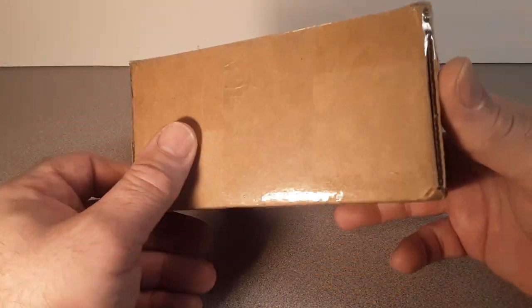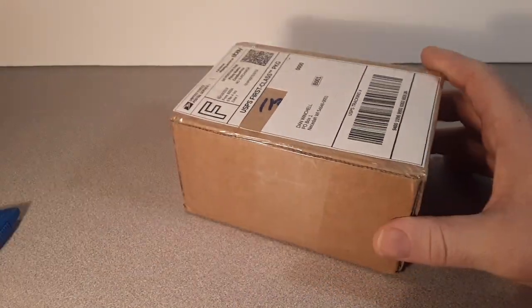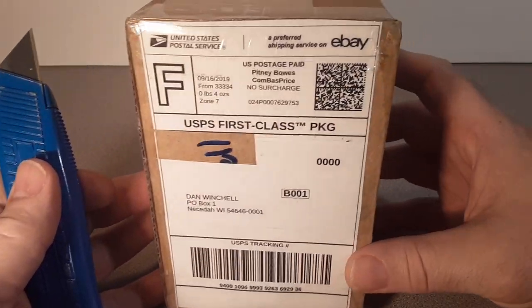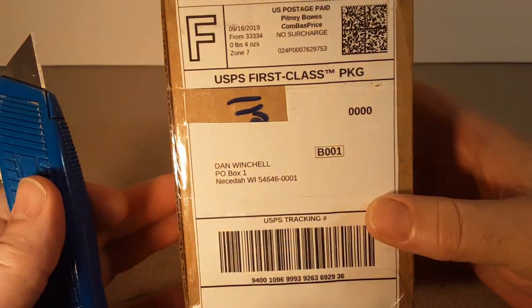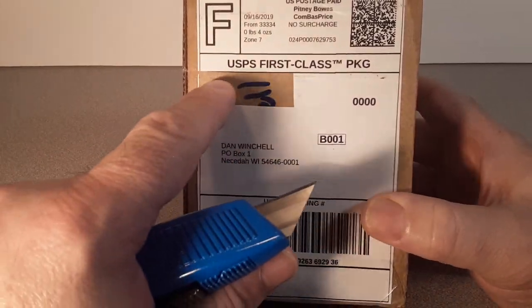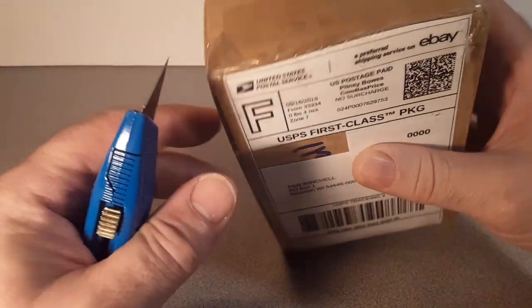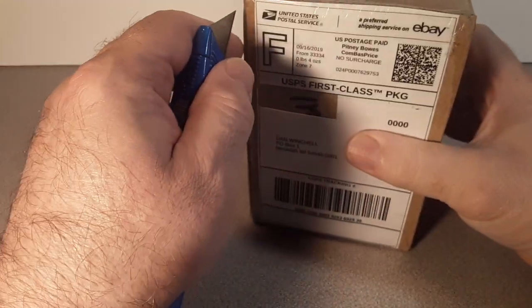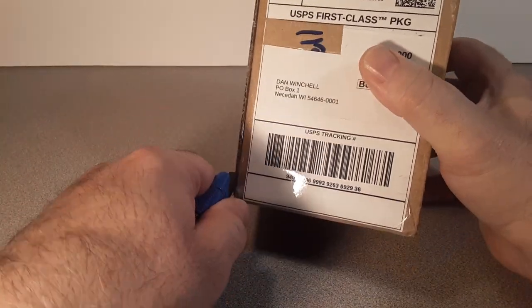Hey, guess what? We got an unboxing. Usually I do this on Saturday, so let's see what we got. It came from eBay. That's me. And as always, I've cut off the label who shipped it because I saved those.